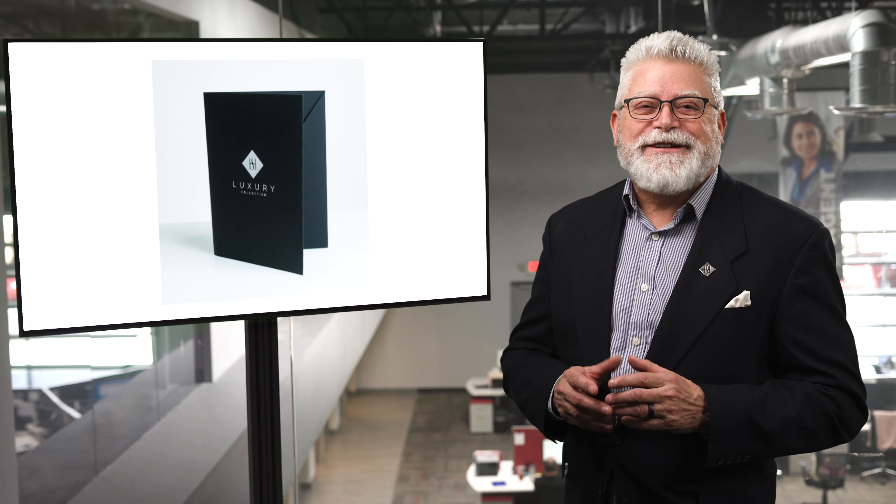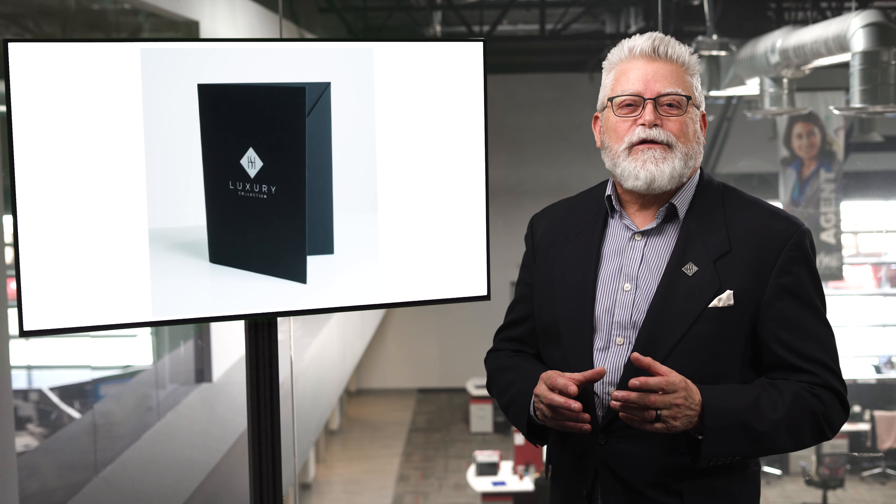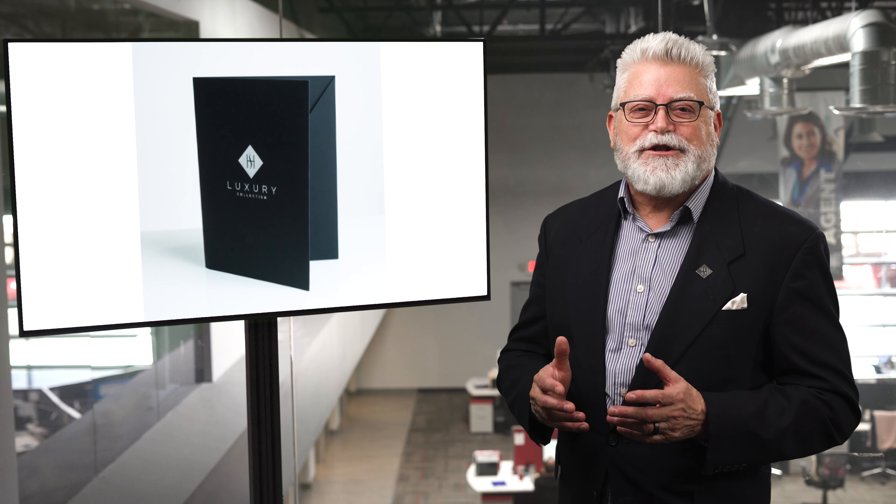Want to elevate your luxury listing marketing? Check out our luxury presentation folders, complete with an elegant black matte finish and silver foil stamped logo. Talk about sophistication.